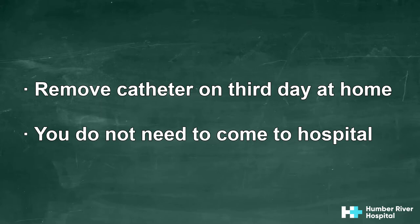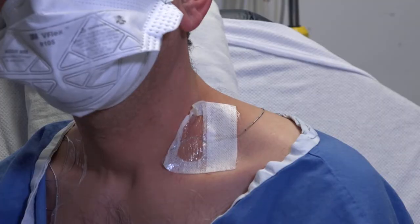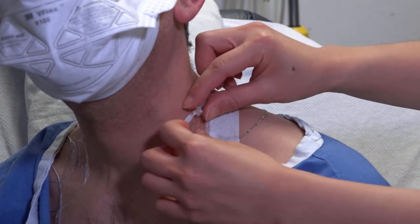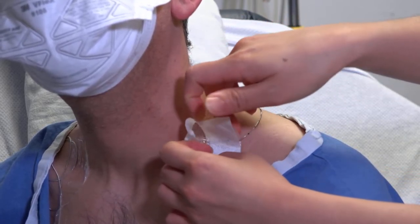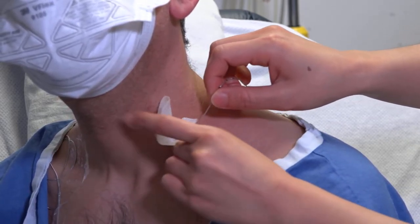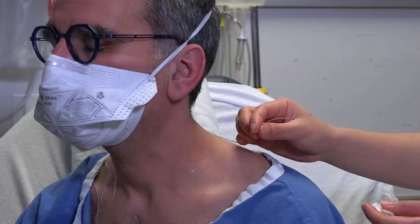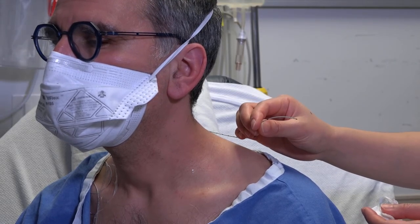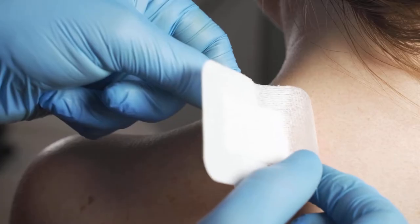On the third day the infuser bottle balloon will be fully deflated and empty. You can remove the catheter at home — you do not need to come to the hospital. To remove the nerve block catheter, first clean your hands with soap and water. Lift the tape and clear dressing off the catheter insertion site. Hold the nerve block catheter and gently pull it straight out. It should come out smoothly and without any discomfort. The catheter may be several centimeters deep. Look for the black colored tip to confirm the end of the catheter is out. It is normal to see a small amount of blood or fluid drainage at the insertion site.